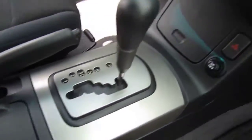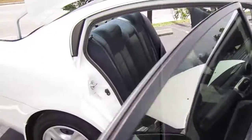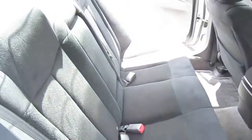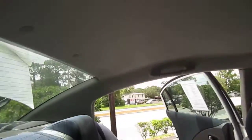Cup holders there. Comes with an aftermarket Pioneer radio with CD player. Cup holders here. Has ice-cold A/C. Factory floor mats pretty much everywhere except for the driver's seat — that's the only place where it doesn't have floor mats.